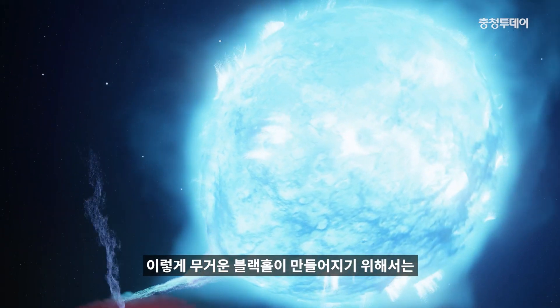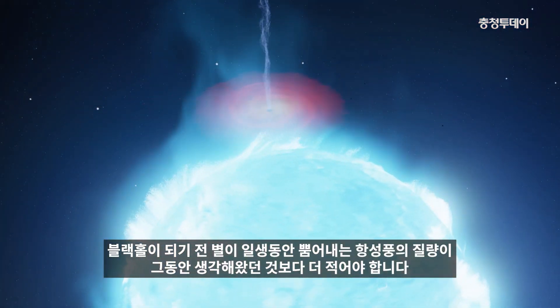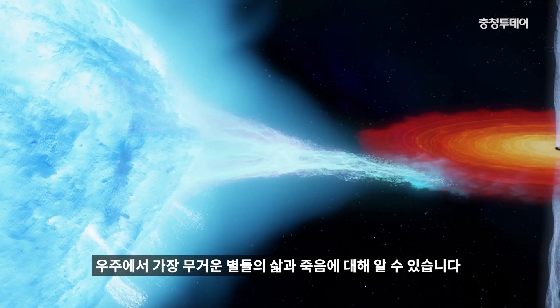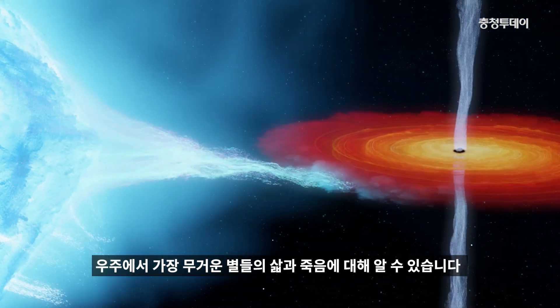For such a massive black hole to exist, the star from which it formed must have lost less mass in winds over its lifetime than expected. Studying black holes like Cygnus X-1 can tell us about the lives and deaths of the most massive stars in the Universe.